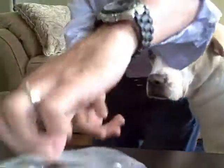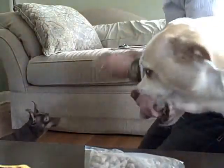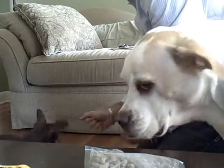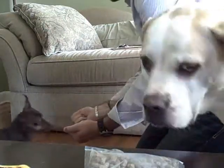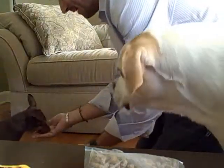Let's give Snickers a try. Come here, Snick. Sit. Choose. Choose. Choose. Good boy. Good puppy.